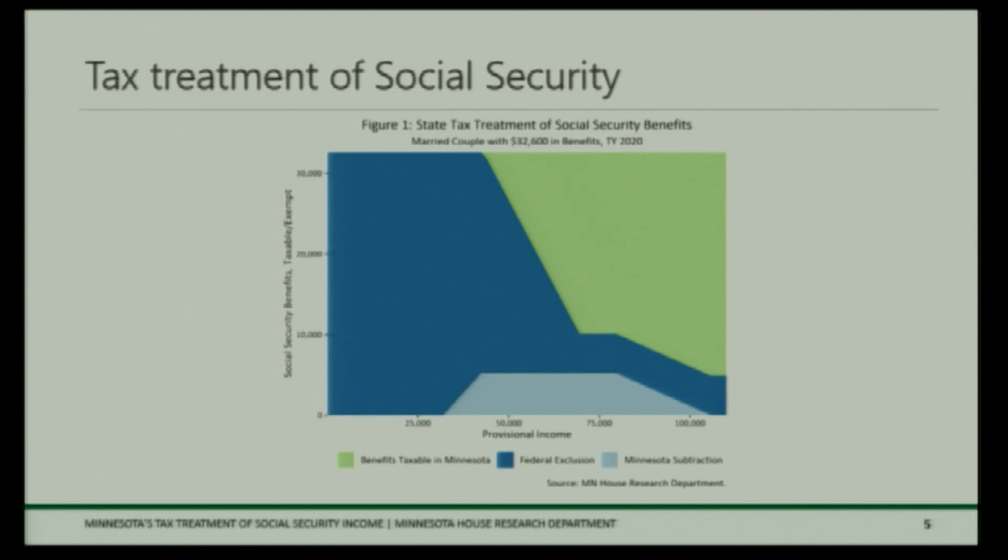This graph shows how the state and federal exclusions interact with one another. The blue area on the left is the federal exclusion. For a married couple filing a joint return, between $25,000 and $50,000 of income, the federal exclusion covers 100% of Social Security income — that's because of the first exclusion tier. The state subtraction begins to kick in as more income gets subject to tax federally, keeping a few more people from paying any tax on their Social Security income. Then you can see it phases out, and that green wedge in the top right shows how the amount of benefits subject to tax increases with income.